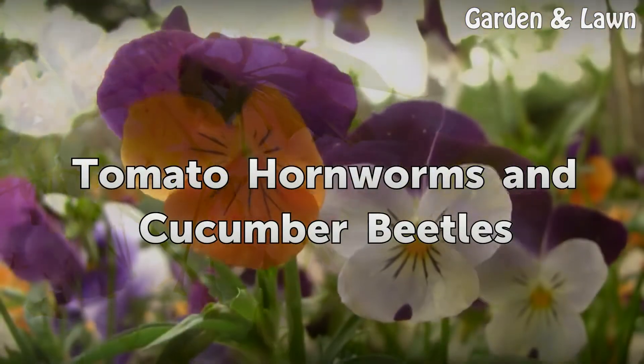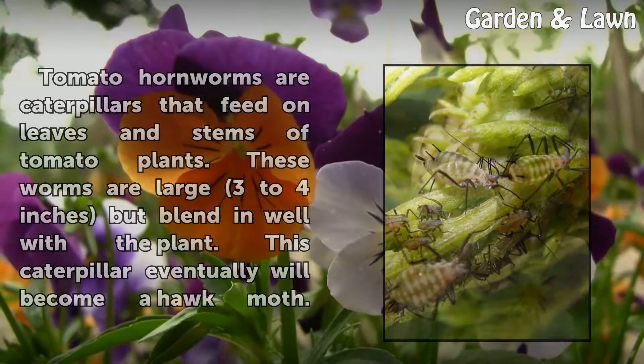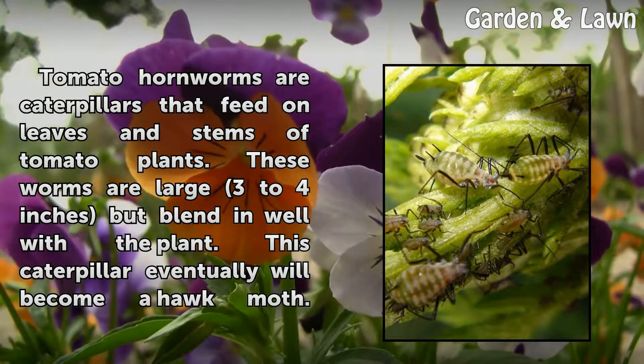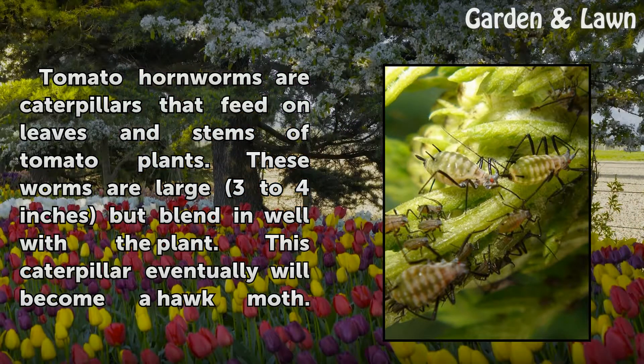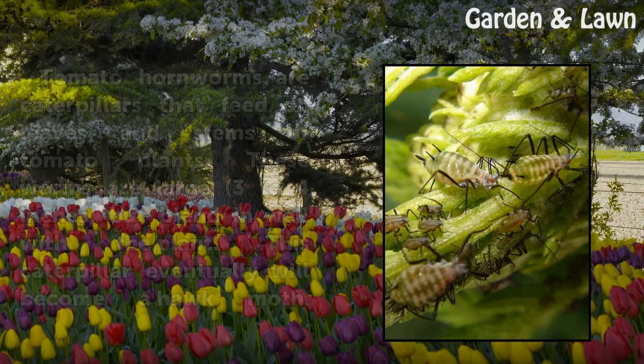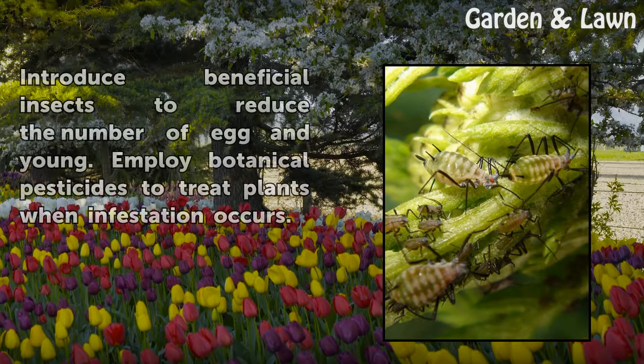Tomato hornworms and cucumber beetles. Tomato hornworms are caterpillars that feed on leaves and stems of tomato plants. These worms are large — 3 to 4 inches — but blend in well with the plant. This caterpillar eventually will become a hawk moth. Just pick them off your plant. Cucumber beetles prize the cucumber; adult beetles eat holes in cucumber leaves while larvae bore into vines. Pick off adults and remove from the garden. Introduce beneficial insects to reduce the number of eggs and young. Employ botanical pesticides to treat plants when infestation occurs.